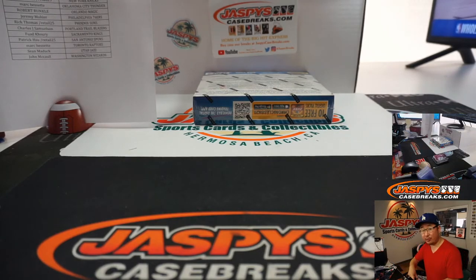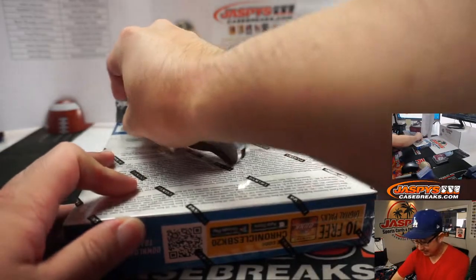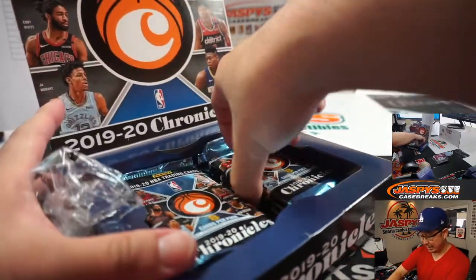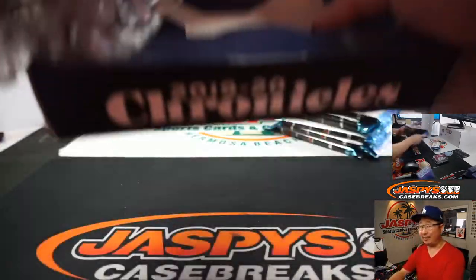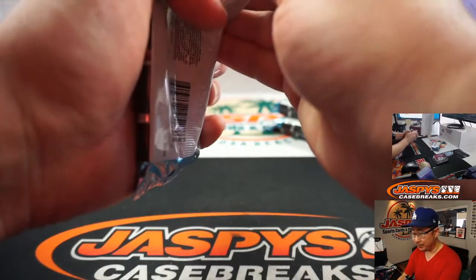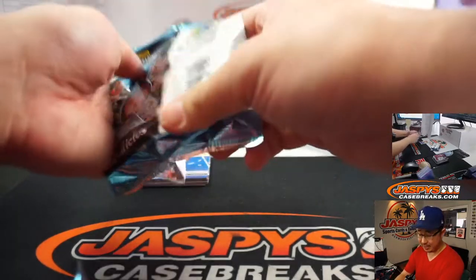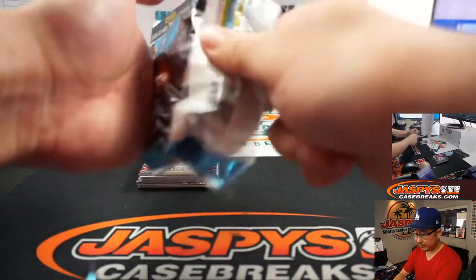All right, fourth and final box. We've got more on the store, folks — check it out, jazpyscasebreaks.com. Jeremy 33 was mentioning this product is not about the autographs. In fact, a lot of basketball product has kind of leaned that way in the last six months — even more so in the last three months. The autographs aren't really the big chase anymore. But the parallels have been really huge. Especially for Prizm — Prizm Silvers especially have seen a massive boost.